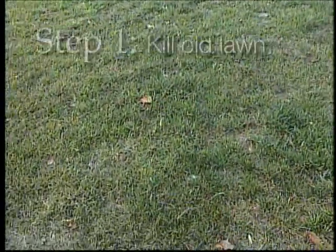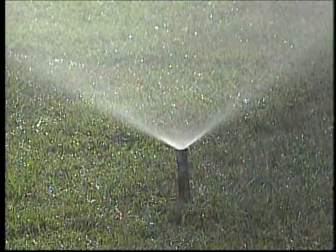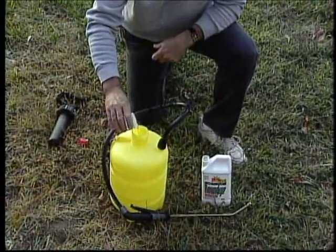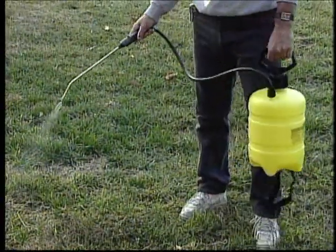First, you have to kill the old lawn. It helps to get it into a vigorous growth mode first by watering and fertilizing it. Then spray it with Roundup, carefully following directions on the container. Allow about 3 weeks to make sure everything is dead. Then it's easy to see if you've missed any areas and need to spray again.